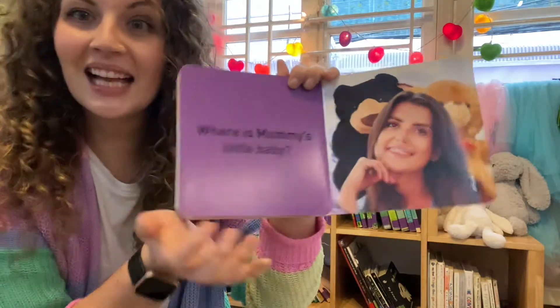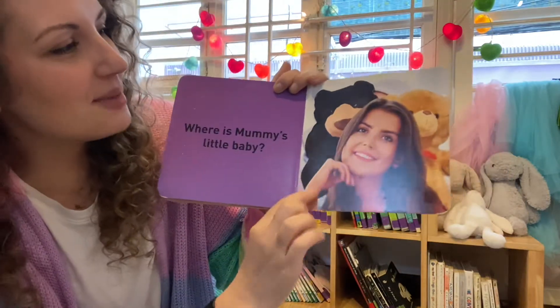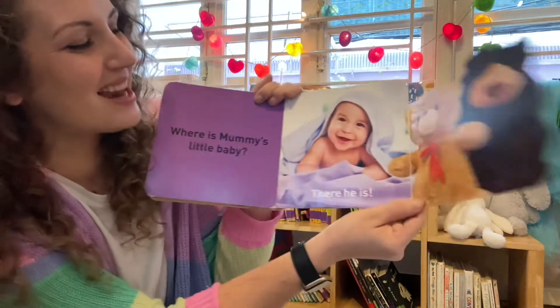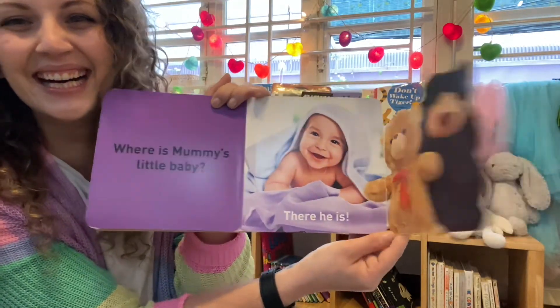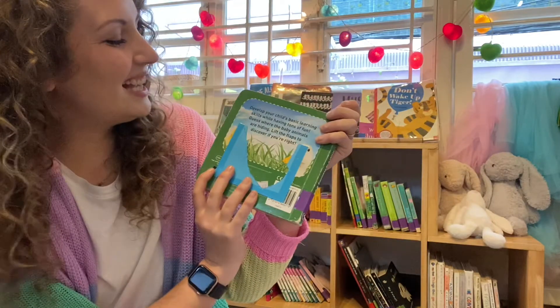There's Mummy! Where is Mummy's little baby? Is she hiding behind the teddy bear? Peek-a-boo — there's baby! The end.